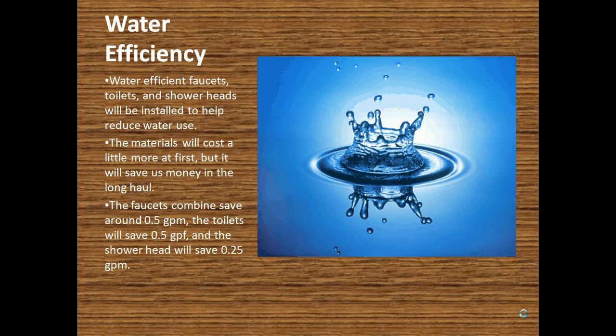Initially there will be more upfront costs, but in the end it will pay back through all the water savings over the years.